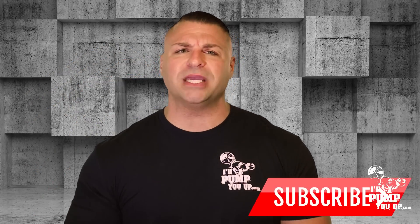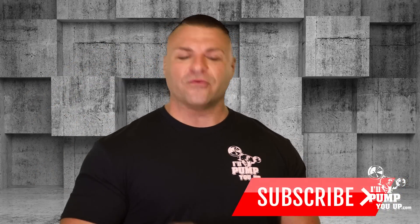Alright guys, don't forget to subscribe and follow us on social media. Thanks for watching, and to order Convict visit IllPumpYouUp.com. Tune in next time!